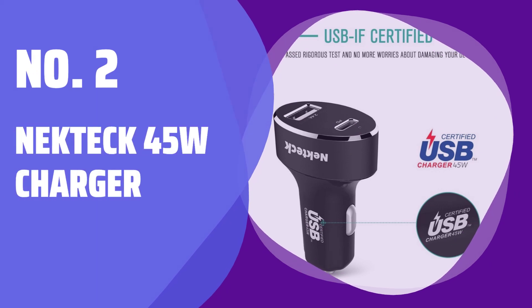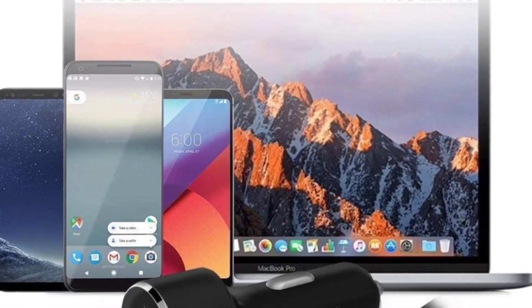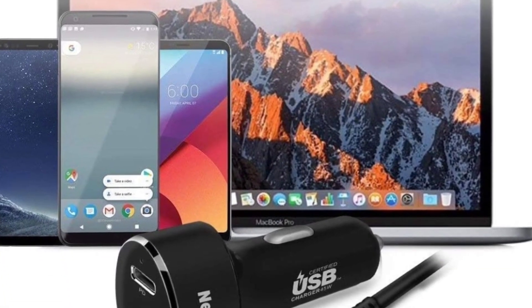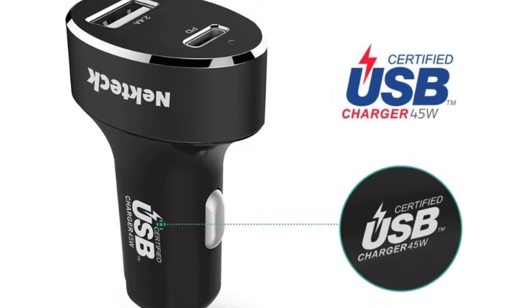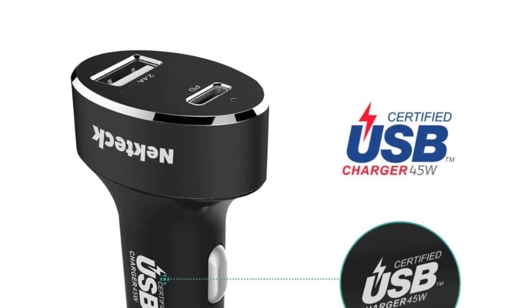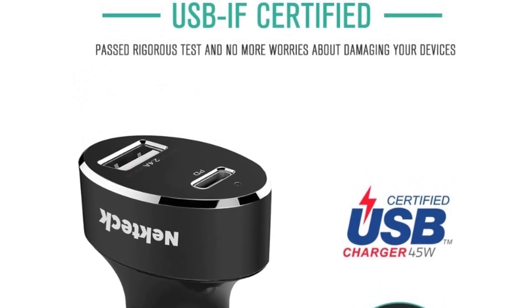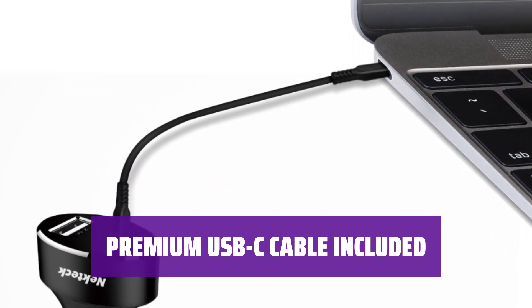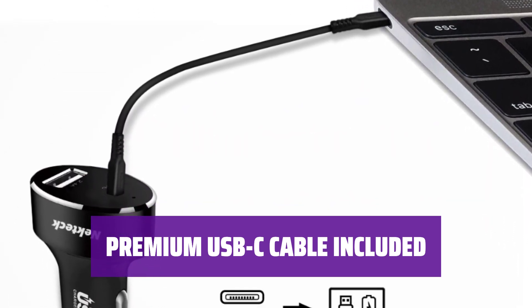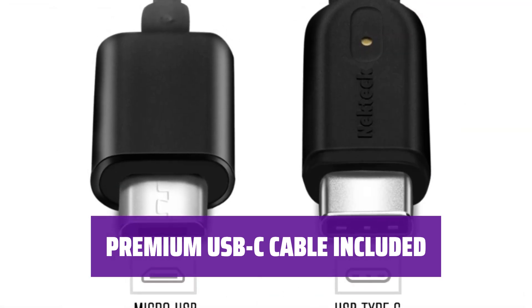Number 2: Nekteck 45W Charger. Looking for a powerful yet versatile car charger? The Nekteck 45W Charger is perfect for charging your smartphone, tablet, or even a small laptop. With its 45W USB-C port and 12W USB-A port, you can charge multiple devices at once. It comes with a premium USB-C cable that can recharge your tablet or Android smartphone.